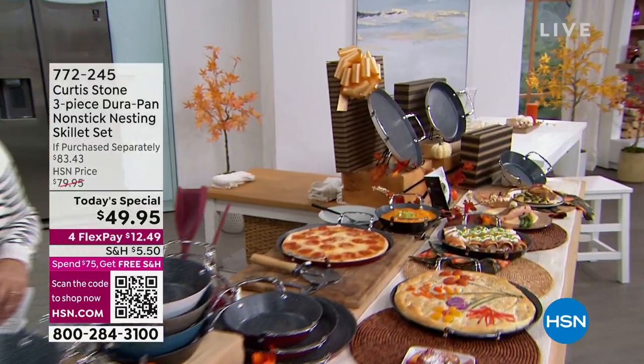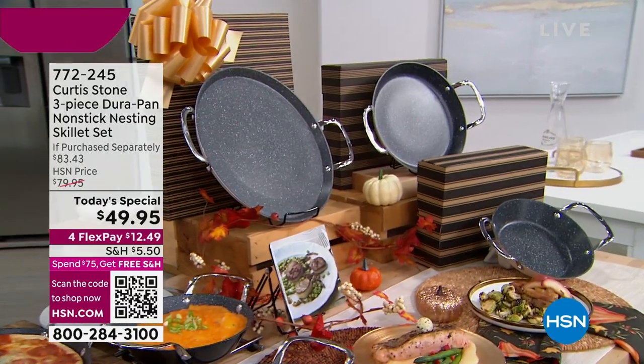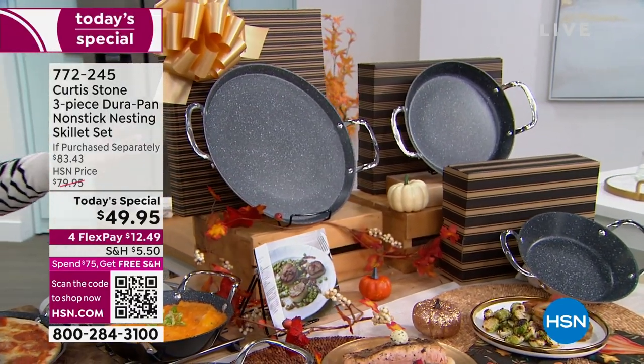This is the time of year where you're going to start cooking more, where you're going to start entertaining more. For crying out loud, football season's here, Thanksgiving's around the corner.